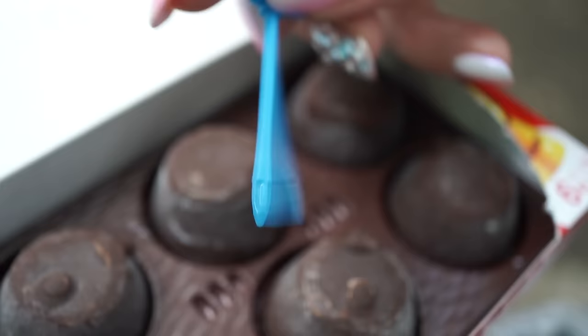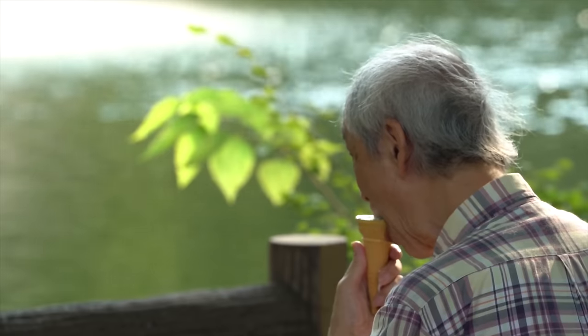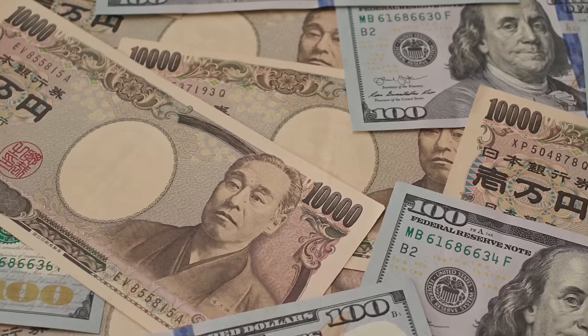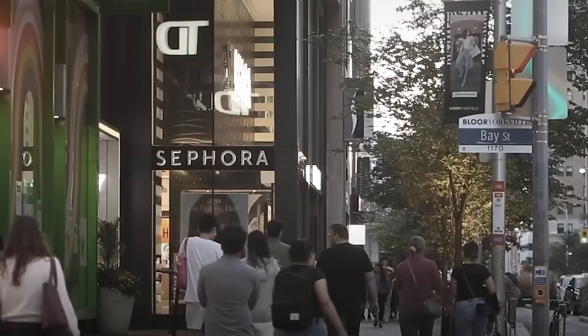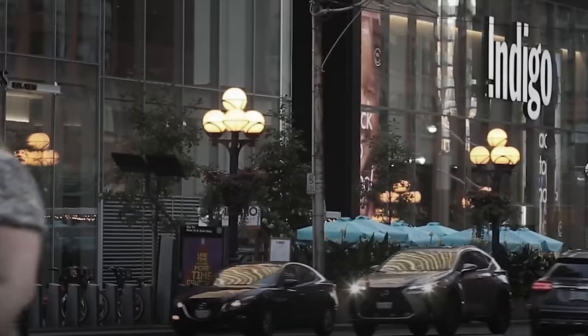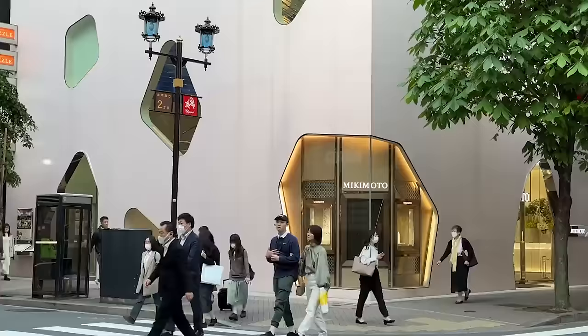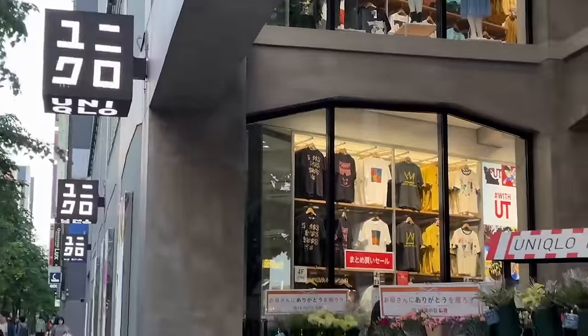Think of the exchange rate changes like ice cream flavor's popularity. If chocolate becomes a favorite, its value goes up and another flavor may go down in value in comparison. So when you hear that one US dollar is equal to 151.39 yen, it's a snapshot of how much more or less in demand dollars are compared to yen at that moment.